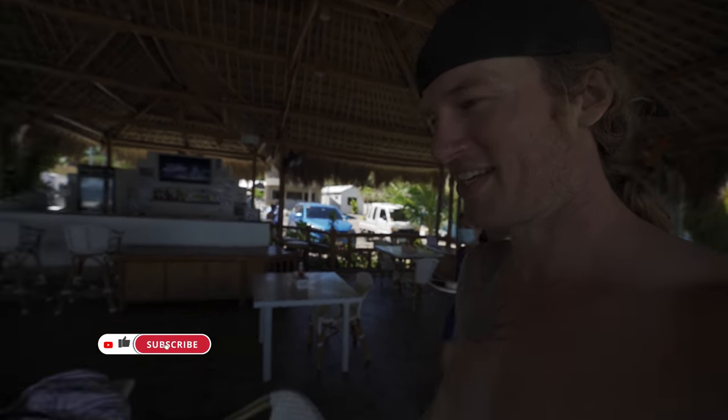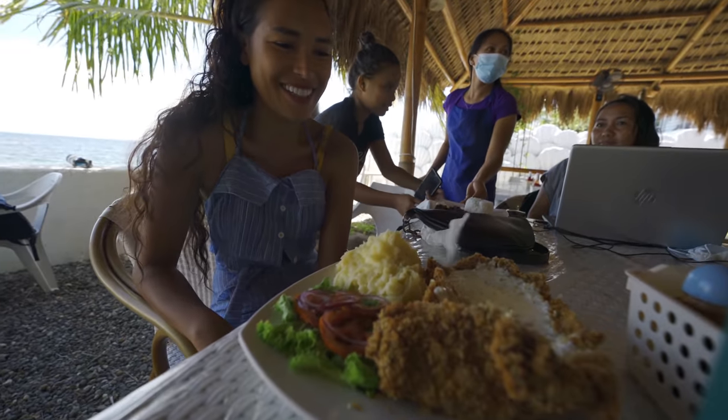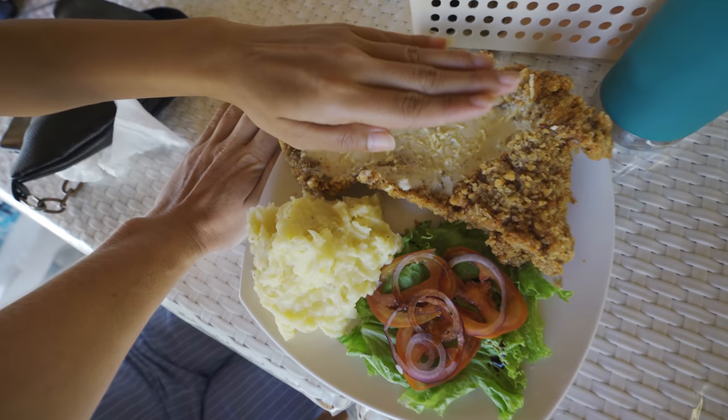Lunch is here and I gotta say this is the biggest portion of schnitzel I have ever seen. Wow! How are you gonna finish that? I don't know, maybe later. This is too much. Look at the size of this thing — my hand is right there!